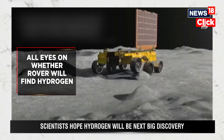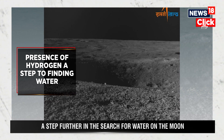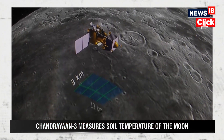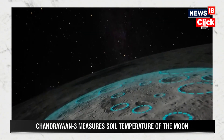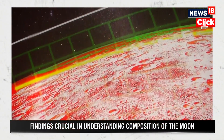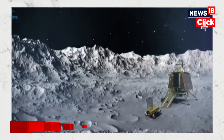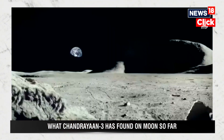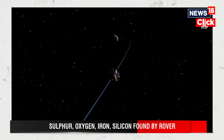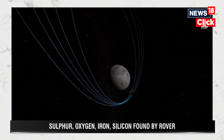If the next element that Chandrayaan-3 finds is hydrogen, it will be a step further in the search for water on the Moon. The lunar south pole is believed to host a vast reservoir of water ice in permanently shadowed regions. Data from Chandrayaan-1 back in 2008 indicated the presence of water molecules. If water ice exists in sufficient quantities, it could be a source of drinking water, help cool equipment, and be broken down to produce hydrogen for fuel and oxygen to breathe. Water ice is a critical resource — it can be converted into breathable air, drinkable water, and hydrogen and oxygen for rocket fuel, revolutionizing space travel by reducing the need to transport these resources from Earth and making long-duration missions far more feasible.